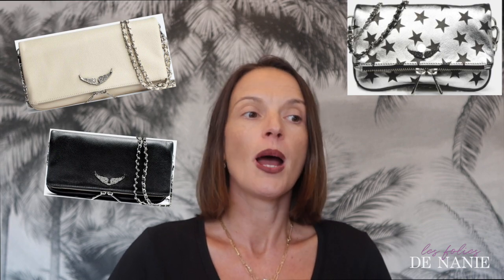La pochette Roch de Zadig et Voltaire, je l'ai eue dans plein de déclinaisons, notamment une avec des étoiles. Elle était canon, mais je trouve qu'elle fait vraiment trop jeune. Et on n'y met rien dans ce sac, parce qu'elle a exactement la même forme que le sac Rochie mais avec un seul compartiment. Si vous le bourrez trop, ça fait une forme dégueulasse. Vous savez que j'accorde une très grande importance à comment ressemble le sac quand il est chargé.